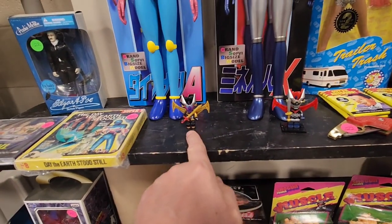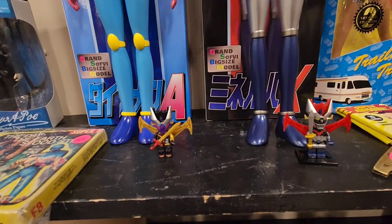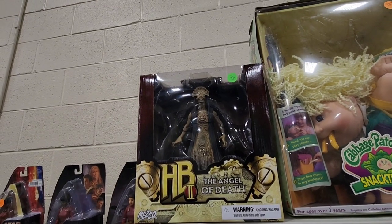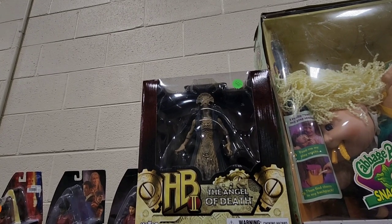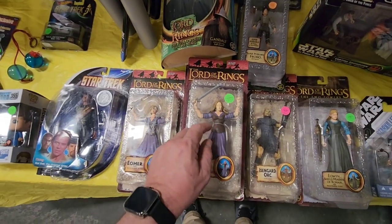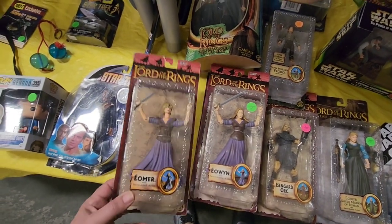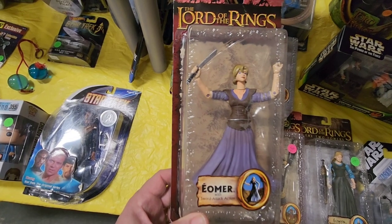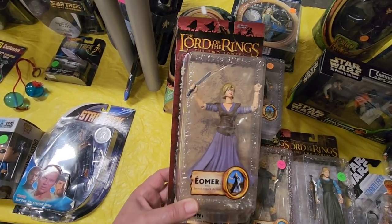I like these old Lego guys — they kind of remind me of the Shogun Warriors. Those are pretty cool. And this is from Mezco — it's the Angel of Death from Hellboy 2. He looks pretty cool, he's $125. See, here's the real Eowyn right here. Check this custom out. Eomir. Yeah, I don't think that's correct but it's pretty cool though.